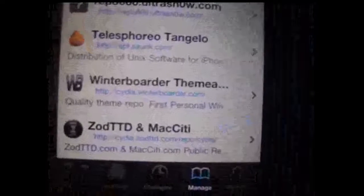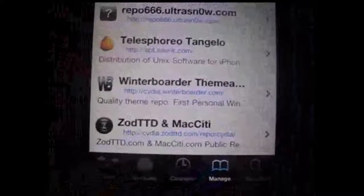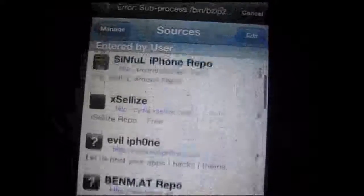I'll show you the source and the name of it — Winterboarder theme. It's http://winterboarder.com slash. I'll put all of my sources in the description that I have put in myself. These are very good and these won't stop you from adding other ones like some sources do. I'll be sure to put these in the description below.